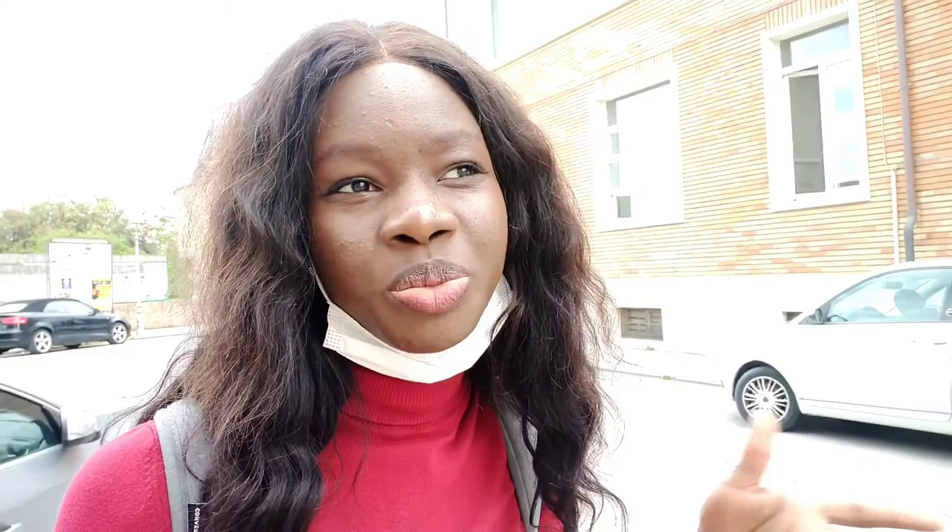The first place I'm going to be showing you is the Rocca Roveresca, which was built in the late 16th century after the Roman colonization. The Romans built it to protect Senegalia from intruders coming from the sea. It was built during the Renascimento period — Renascimento being Renaissance in English — so it was built during the Renaissance period.